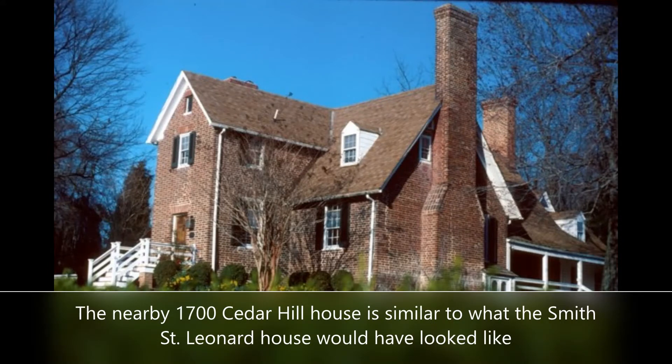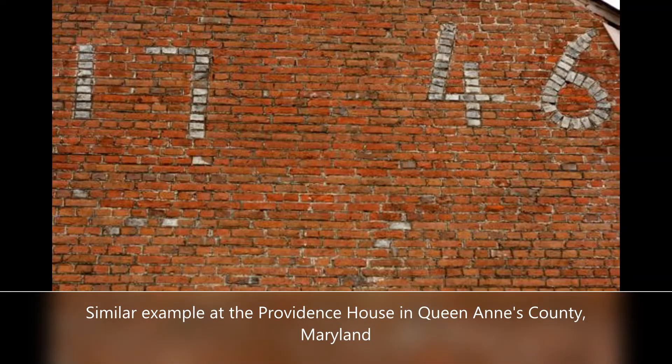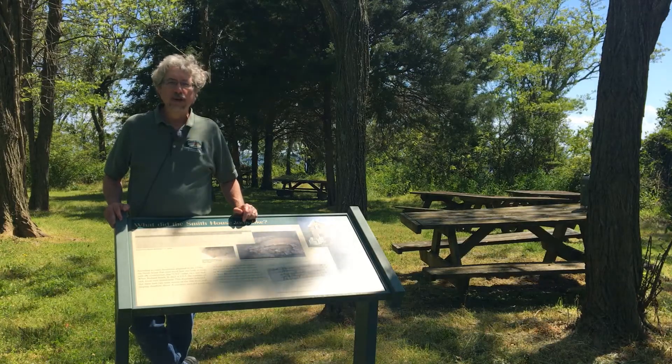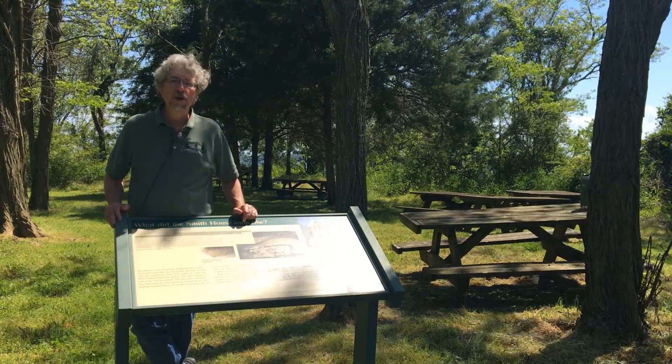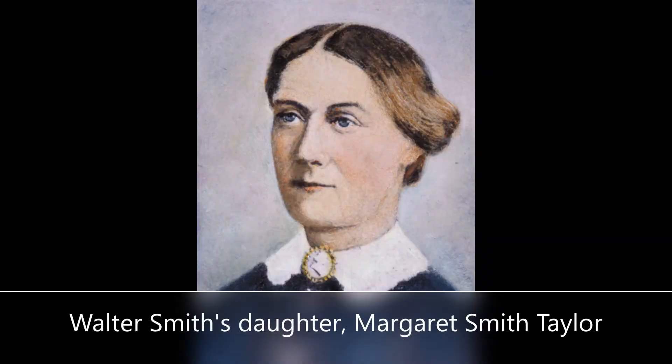The map also tells us that bricks were used to spell out the number 1711 on the side wall of the house. This almost certainly indicates the construction date for Richard Smith Jr.'s dwelling. As an interesting side note, Walter may have sometimes brought his young daughter Margaret with him on his visits to St. Leonard. Margaret later went on to marry Zachary Taylor and became a presidential first lady.